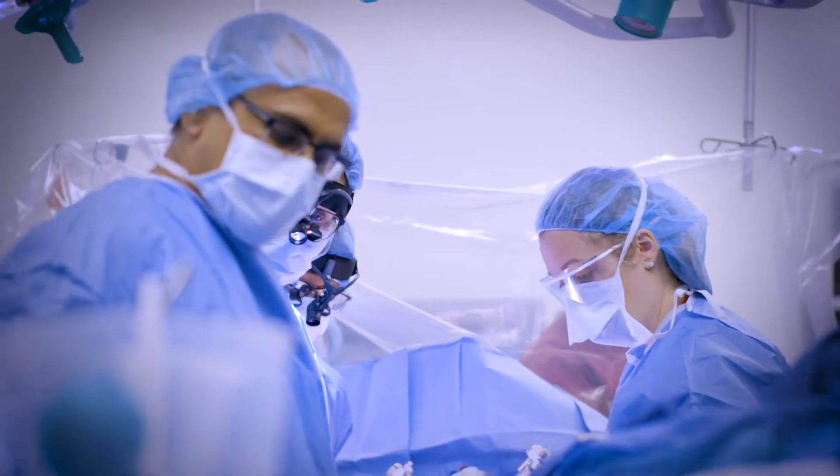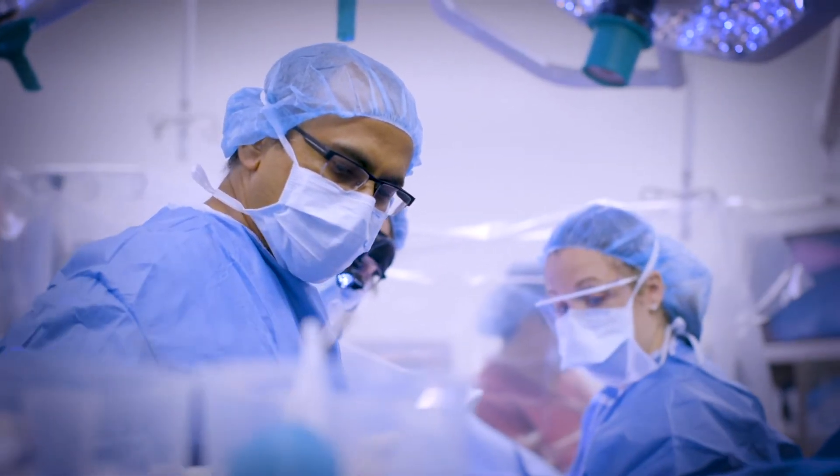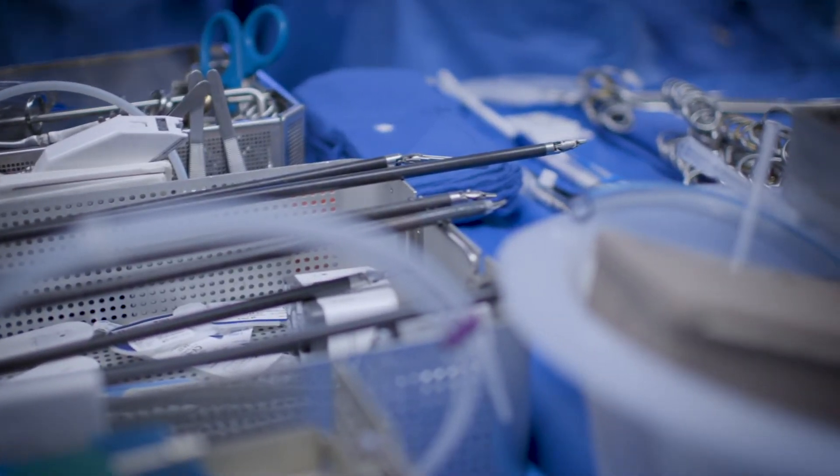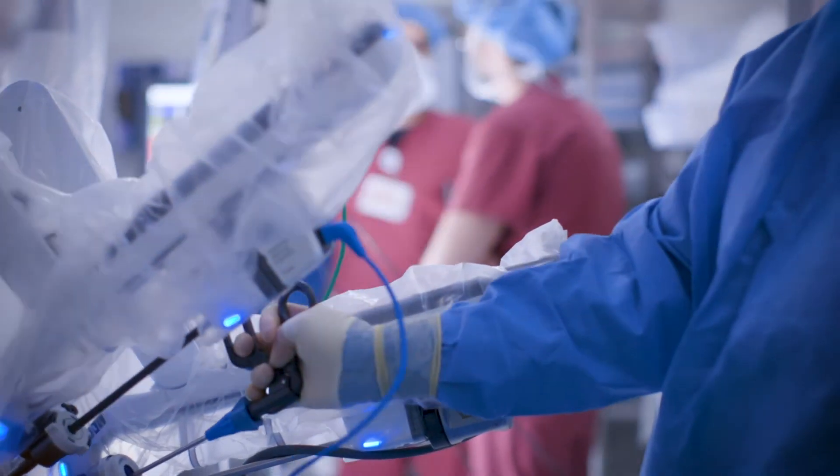A lot of people don't want to have their breastbone cut, so many of the minimally invasive options either cut less of the sternum with a much smaller incision, or don't cut the sternum at all and instead go between the ribs. That helps patients because they recover faster, have less need for transfusions after surgery, and cosmetically they're left with smaller incisions.